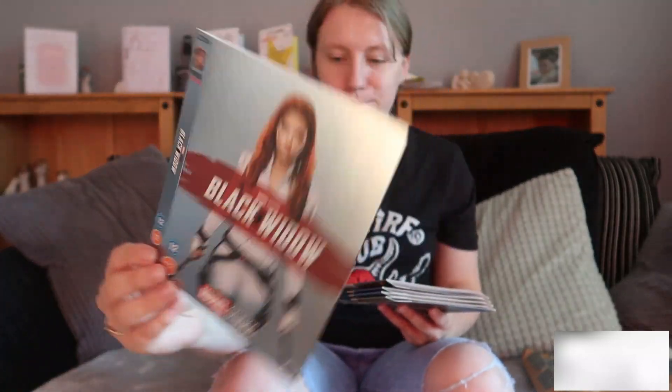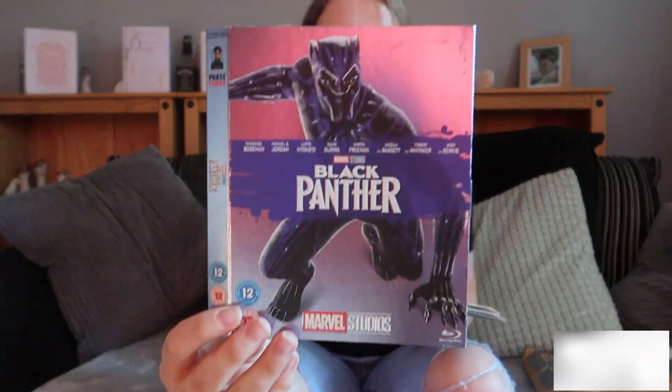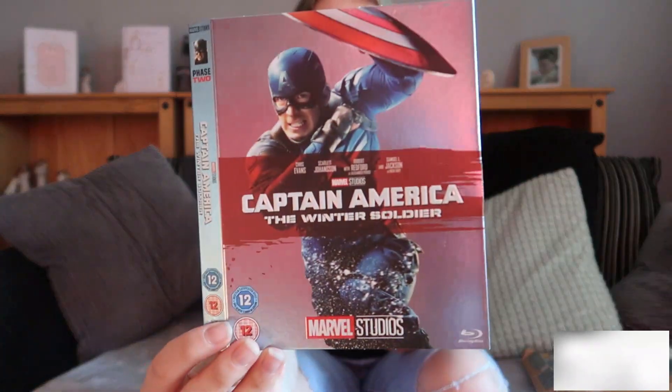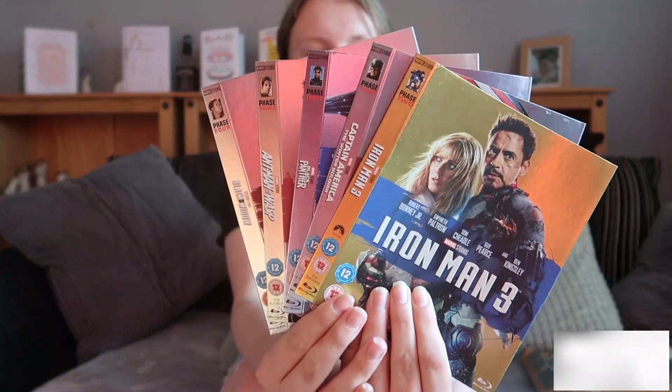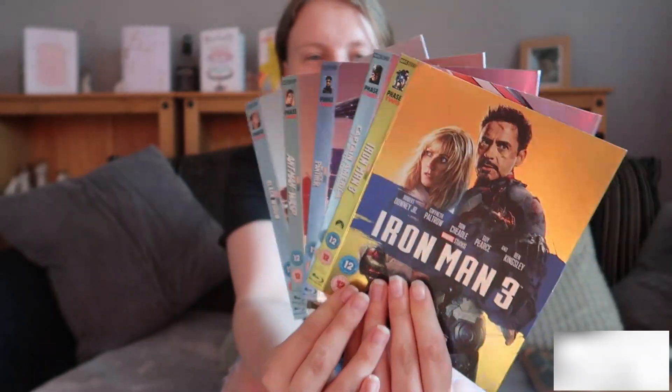So just to recap we have Black Widow, Ant-Man and the Wasp, Black Panther, Captain America: The Winter Soldier, and Iron Man 3. So yes, we have all those slipcovers. I absolutely cannot wait to put these on their cases. Look how shiny they are, oh I love it.